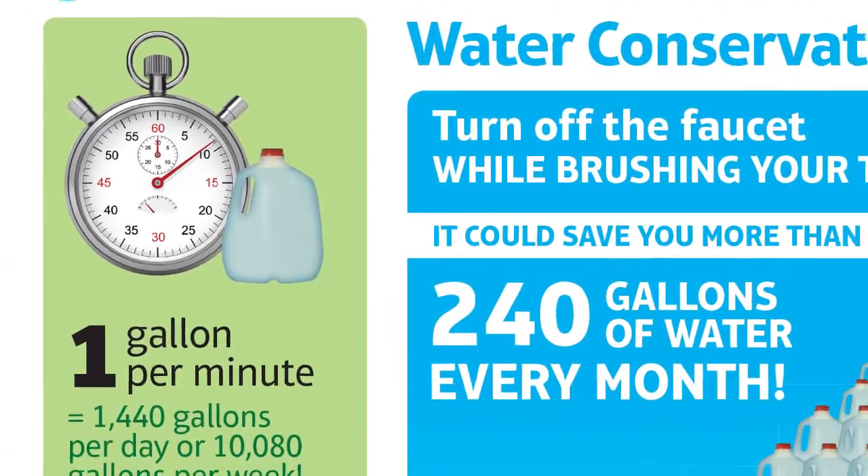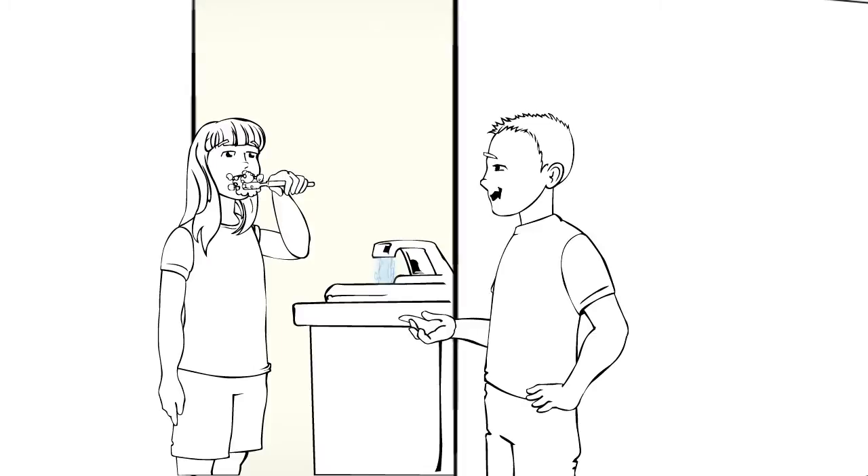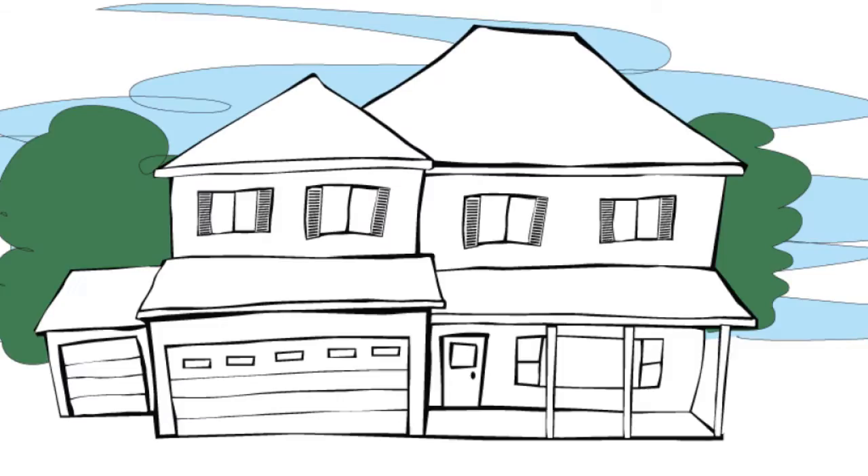Meridian's Water Division always encourages citizens to try conserving water whenever possible. Hey, turn off the water while you're doing that. Oh, look! That was a good example. Let's look at some others.